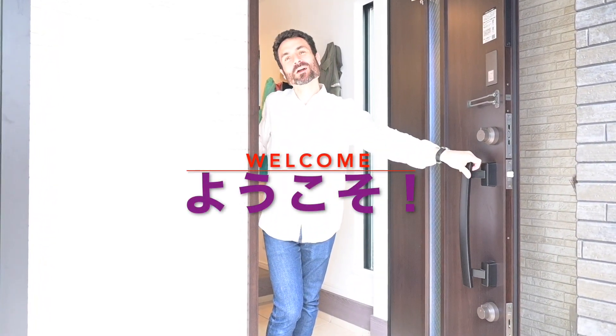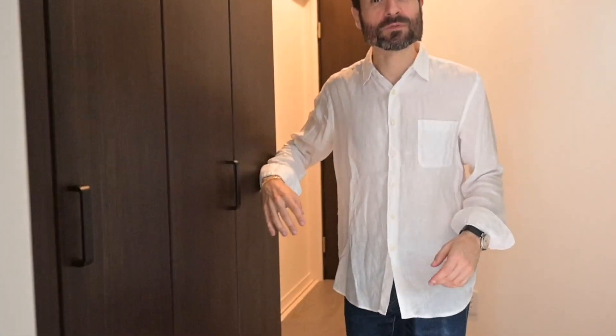Welcome! The video is finally here — I'll show you around. This is a Japanese house, so don't forget to take your shoes off. Welcome to the entrance. This is a special room we'll see afterwards, so first let's go upstairs.